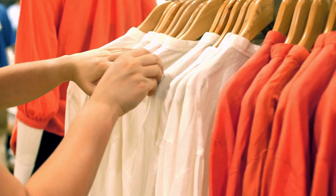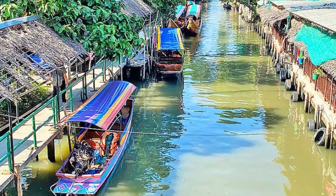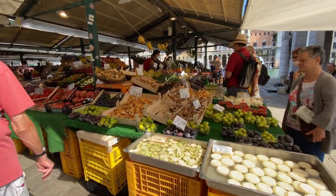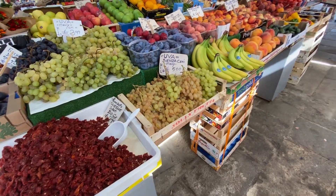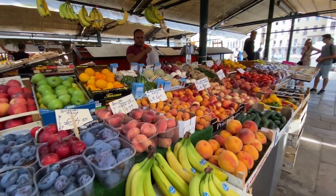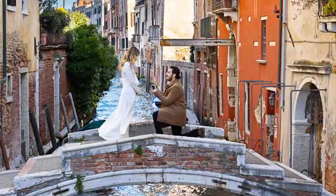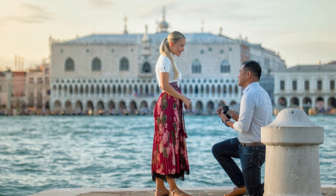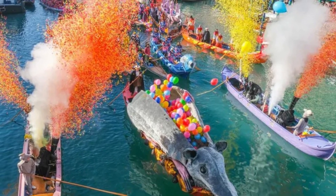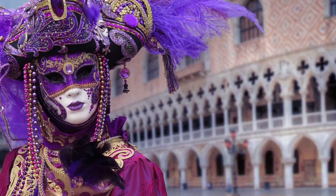Shopping and commerce adapted to the water-based environment in fascinating ways. Venice developed floating markets where vendors could sell goods directly from their boats. The city's famous Rialto market has operated for over 1,000 years, with merchants arriving by boat each morning to sell fresh fish, vegetables, and goods from across the Mediterranean. Even romance adapted — Venetian courtship traditions involved serenading from gondolas, and the city's famous carnival celebrations use boats as parade floats with elaborate costumes and masks designed to look spectacular from water level.